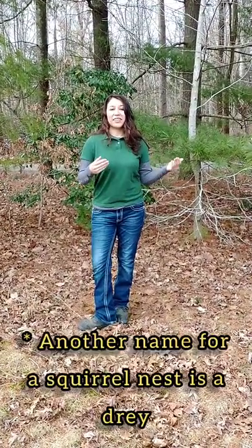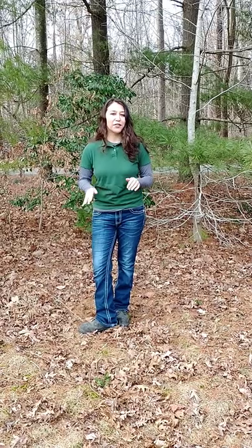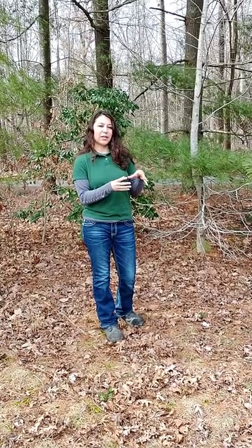These squirrels work on their nests all year round, but primarily you're going to see a lot of nest activity in the fall — that's when they're really shoring up those nests for wintertime. As you look around in winter, you can start to see all these leaf clumps in the tree nooks. That's where it's strongest, where the nest is going to be nice and secure so that if the wind blows or there's bad weather, it's not going to fall down.